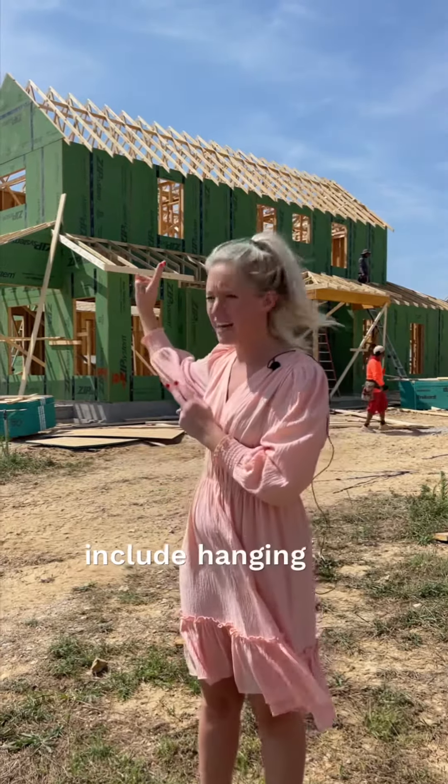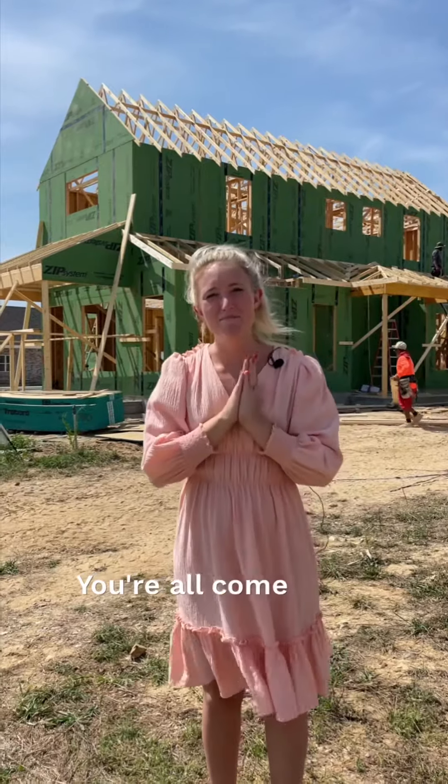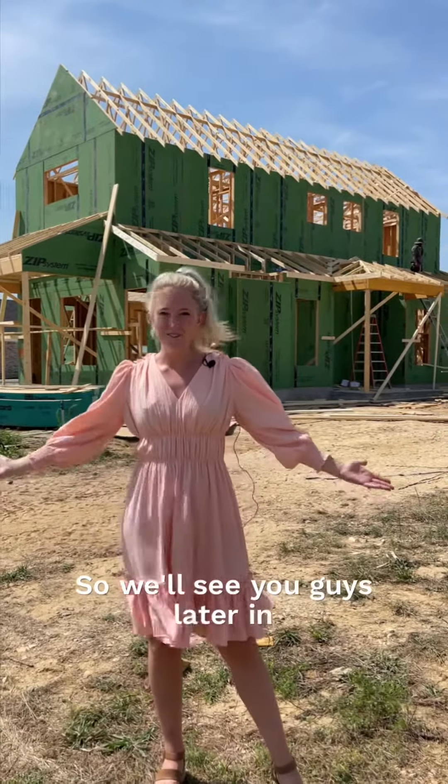Including hanging out at the amazing Shaw Family Park, which is just on the street. You're welcome to come meet with our agents — they'll help you figure out if the Cottages at the Park is the best fit for you. We'll see you guys later in a few weeks!